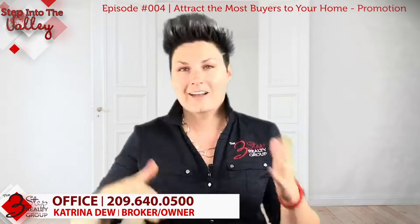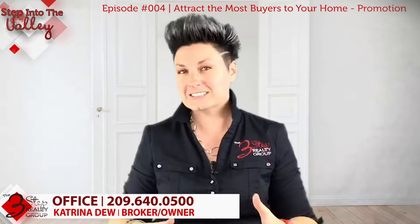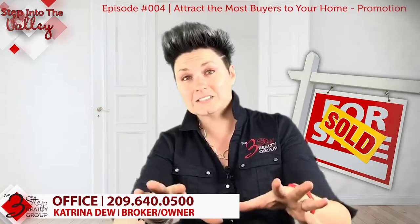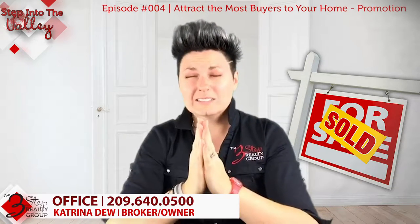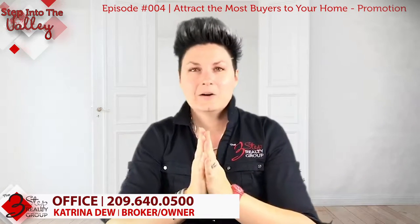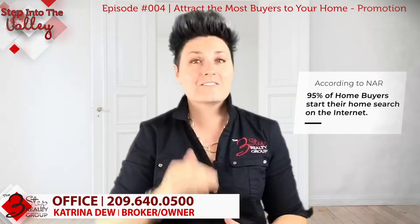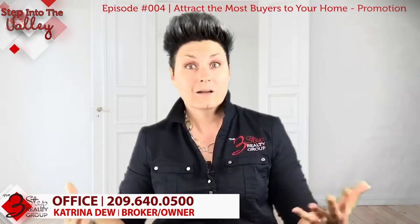Today we're going to narrow in on promotion for your home — watch future episodes for preparing and pricing. Traditionally, realtors were able to just throw a yard sign in the yard, put your home on the multiple listing service, and pray that it sold. But today, according to the National Association of Realtors, 95% of buyers look online first before even starting their process.